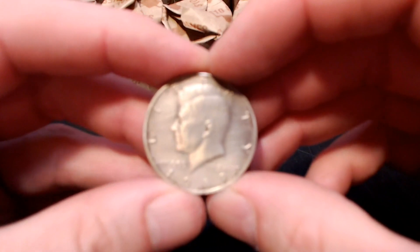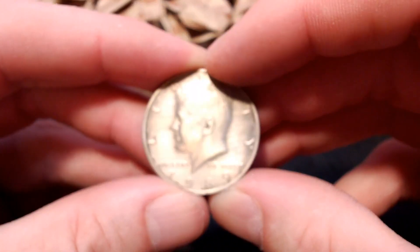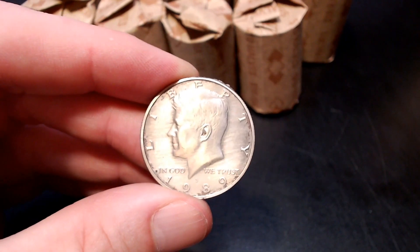We're on the same roll and we have another find. We have a 1989 San Francisco proof. It's also been cleaned it looks like. The luster is gone, the mirror finish is missing. Still a find for the rolls. Now on to roll number two.